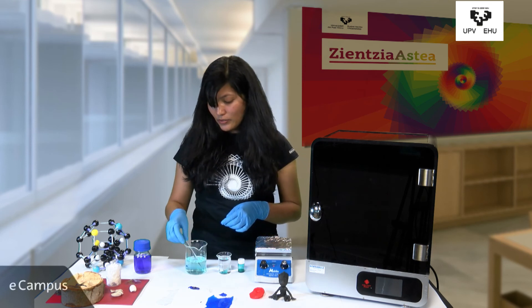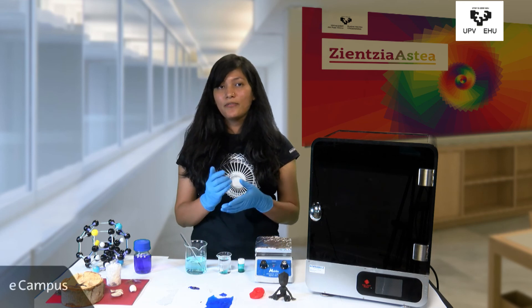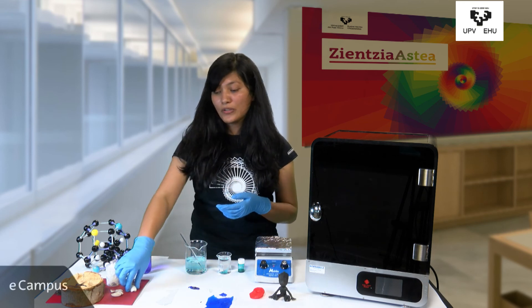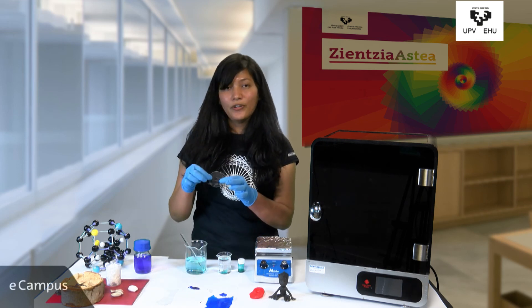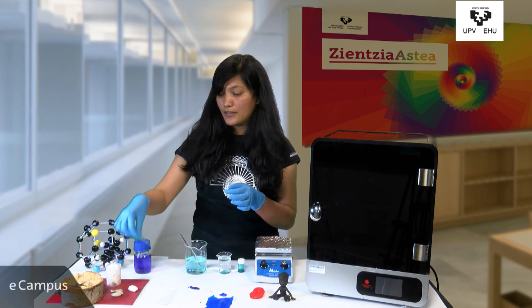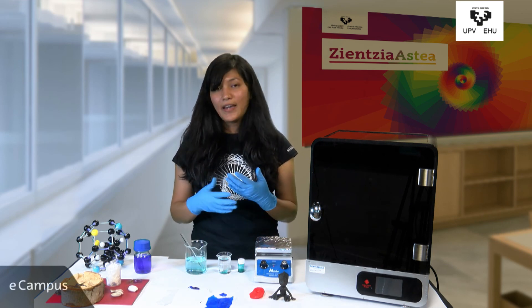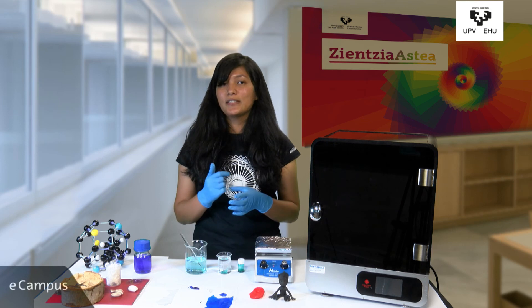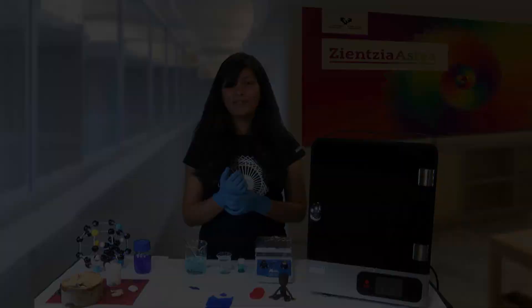There are also some polymers that we have synthesized in our labs which are made from silkworms — from the cocoons of silkworms. And also from the shells of crabs, different kinds of polymers are synthesized in our laboratories. Thank you.